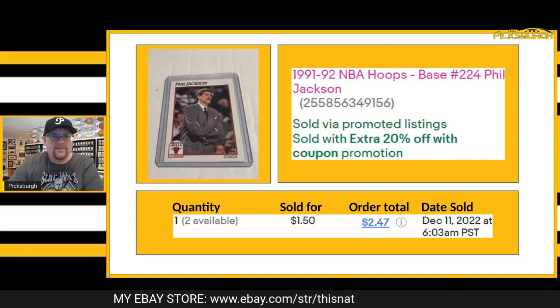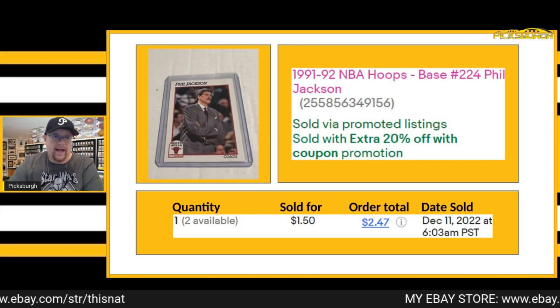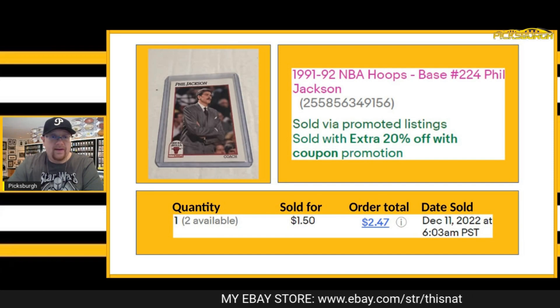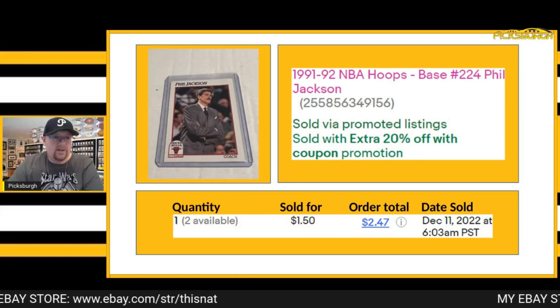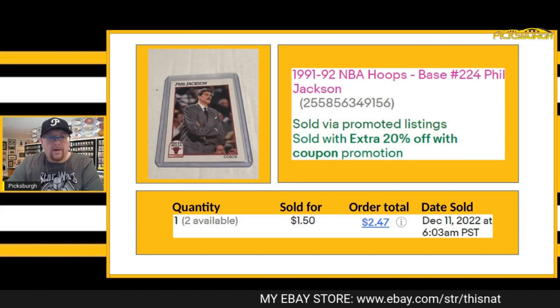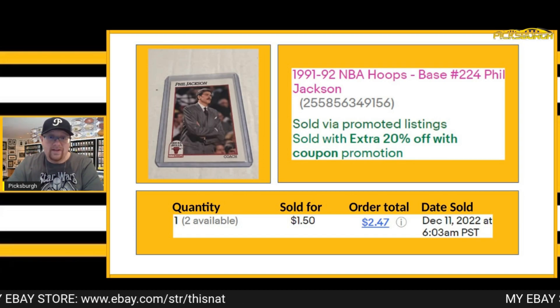This Phil Jackson took a best offer of $1.50, and this was also an extra 20% off deal for a repeat customer. I do have several more of these in the store, and I also have a 1989 version of Phil Jackson's card still available for cheap. Really good deals can be had — Phil Jackson, one of the best coaches of all time, for $1.50 plus shipping.